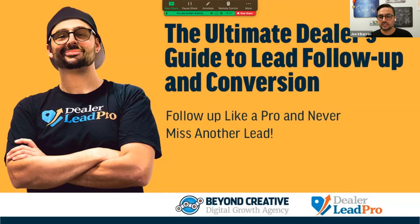So what are we here for? The ultimate dealer's guide to lead follow-up and conversion. How can you fight like a pro and never miss another lead again?